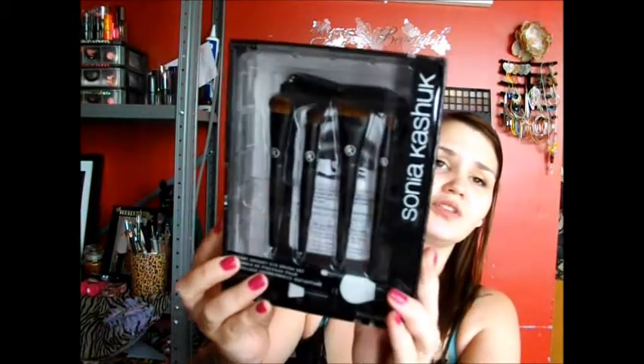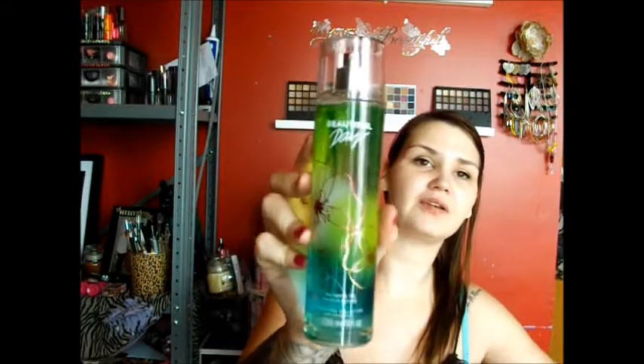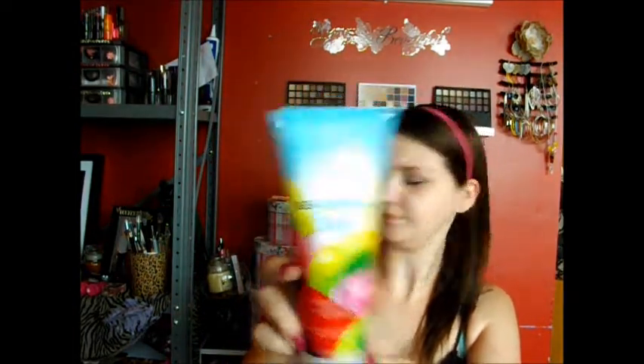My friend Moira also got me, along with that Bath & Body Works kit, the Sonia Kashuk brush set. Love you, girl! Hubby also got me Beautiful Day Fragrance Spray, the Triple Moisture Body Cream, and the Shower Gel.